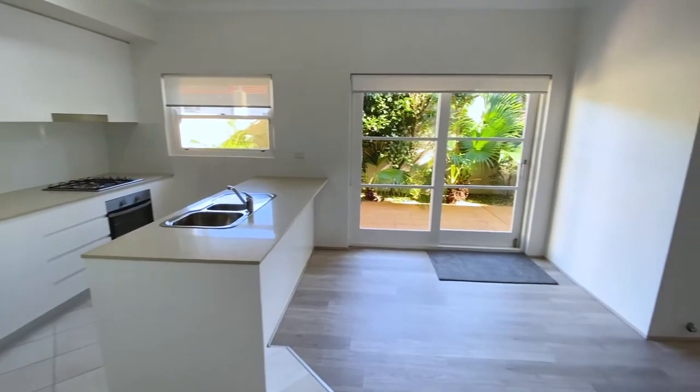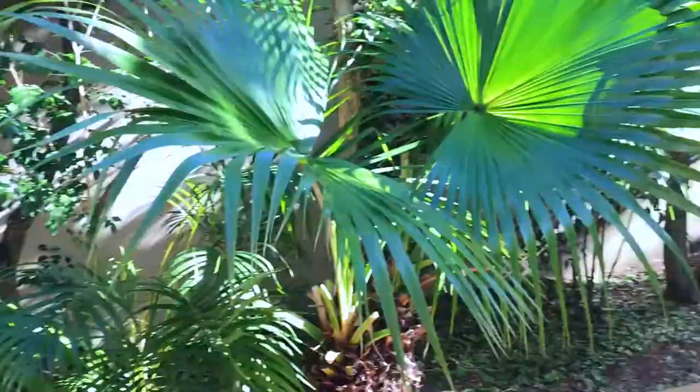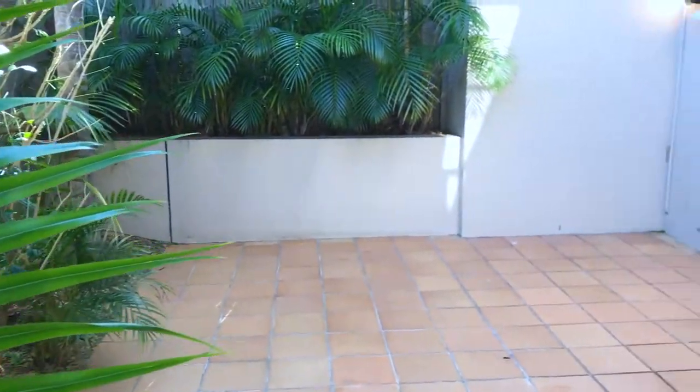The modern kitchen has been upgraded with Caesarstone benchtops, stainless steel appliances, gas cooking and an island bench.